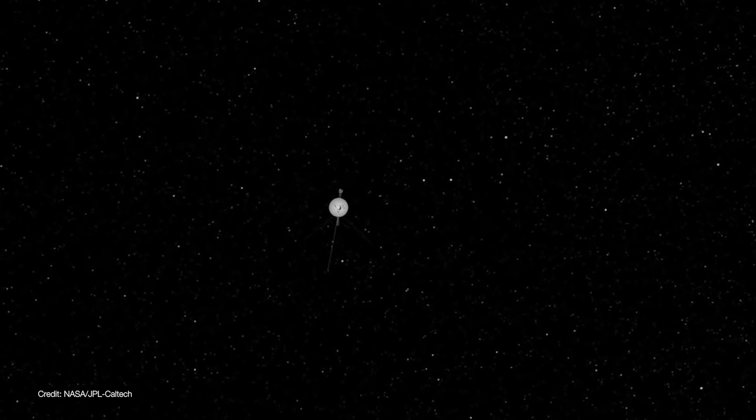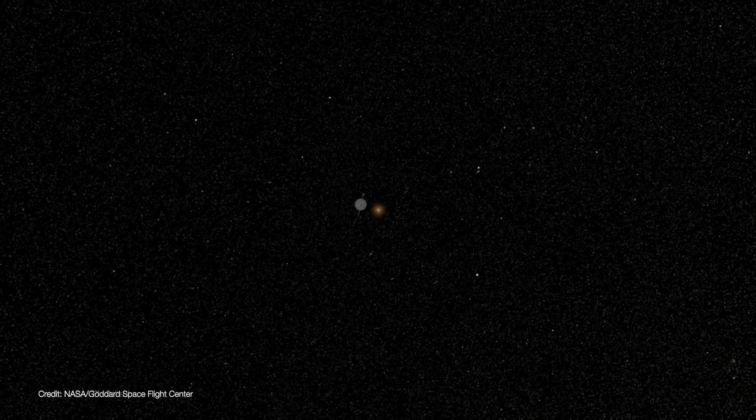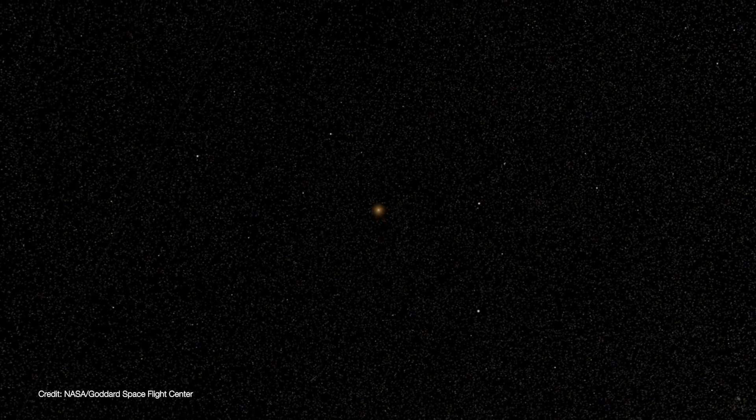And then another 30,000 years to emerge from the other side. By that point, both spacecraft will be more than a light year from Earth, and will have left the outermost fringes of the solar system behind.